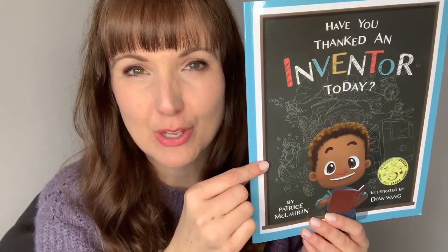Hi there, it's Beth again. This time we're going to be talking about an activity that you can do that goes along with the book, Have You Thanked An Inventor Today by Patrice McLaurin.